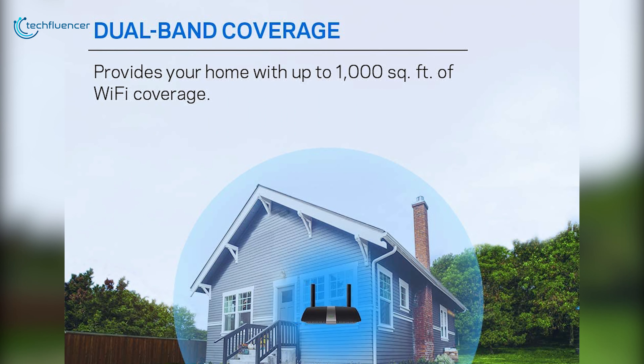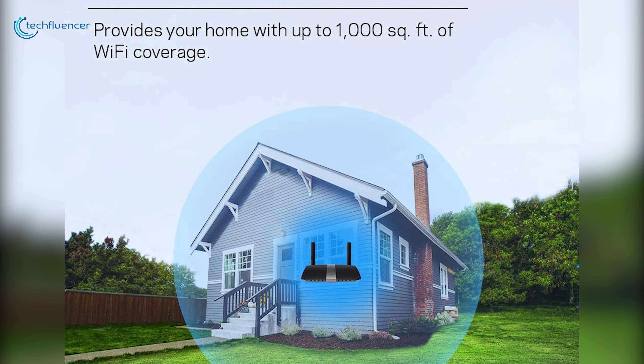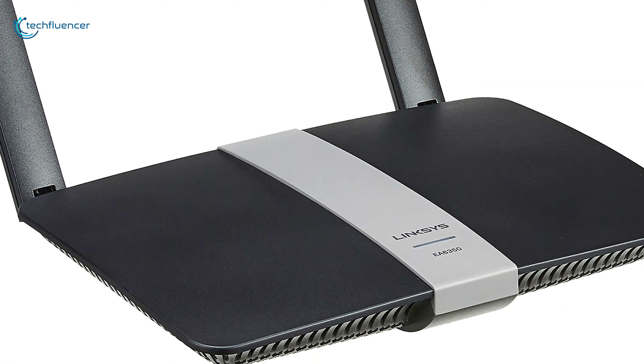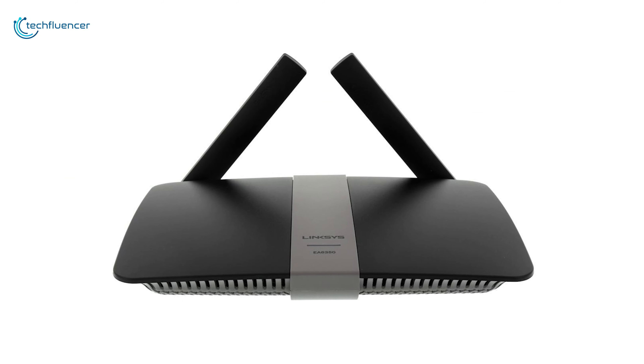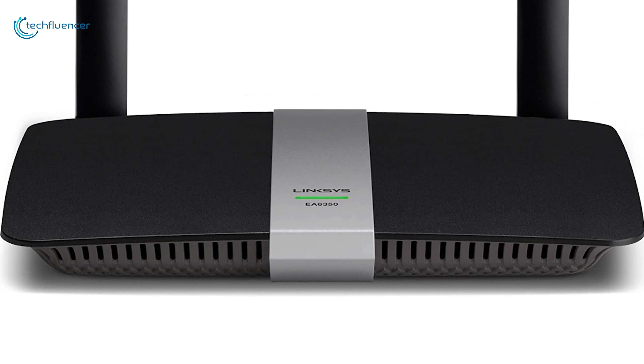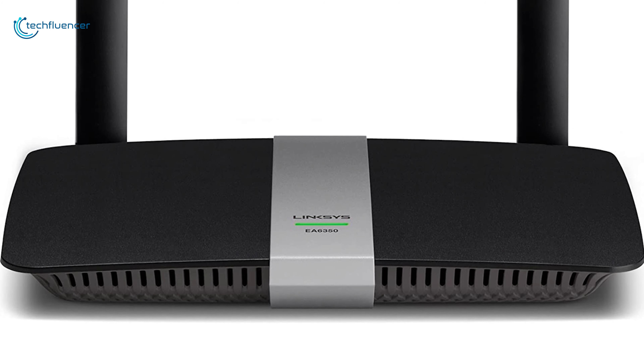By having dual-band data transmission options with advanced beamforming technology, this gaming router is positioned at number 5 on our list. The Linksys EA6350 gaming Wi-Fi router gives you blazing fast speed with built-in advanced technologies that give you an ultimate gaming performance.